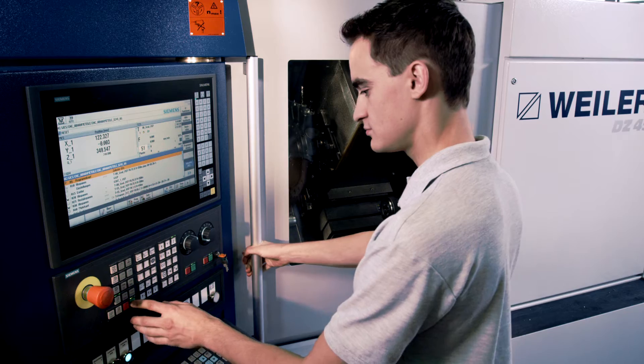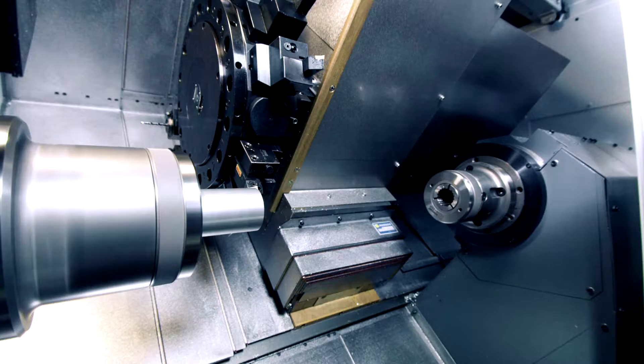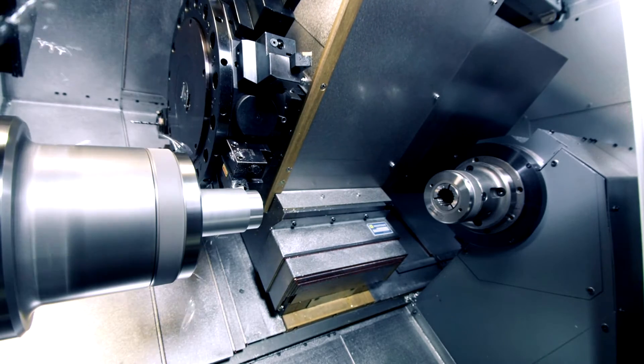For me, safety at the machine is crucial, so that as operator I know when I'm at the machine I'm completely safe when working on it, setting it up, and when machining parts. What's important for me is that the safety technology doesn't disturb my workflow so that I can easily do my work.